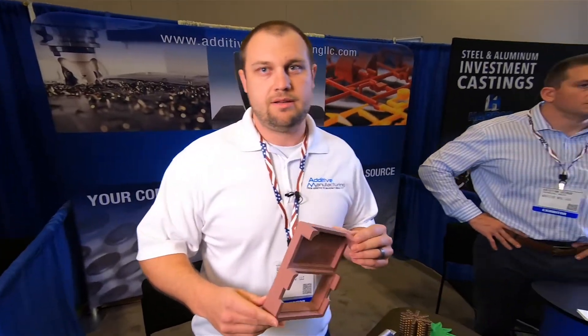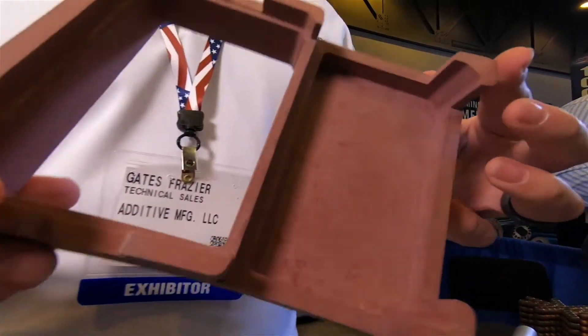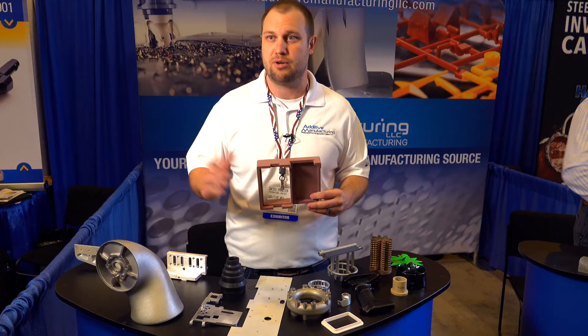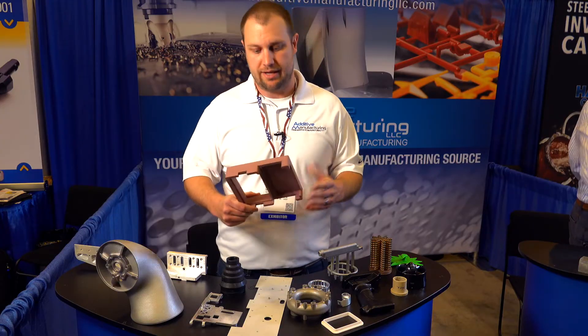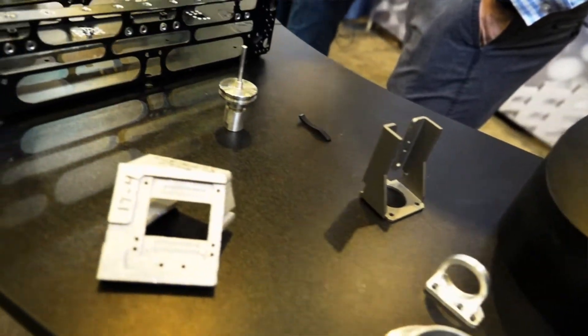This is a machined part out of wrench shape — a prototype that we were able to turn around in about five business days. The customer was in a pretty big pinch to get something in their hand to complete a project, and we got this knocked out really quickly so that they could finish the assembly and present it to their customer.